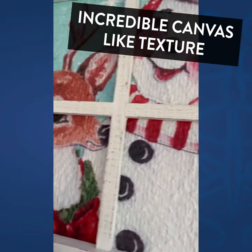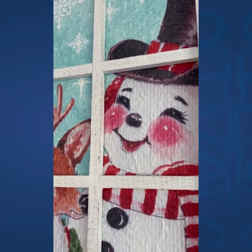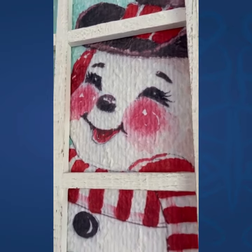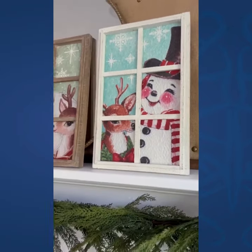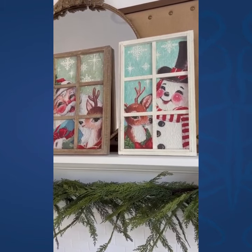It looks like it's on a really thick watercolor paper, and they do look hand-painted, which is really fun. I love the look — it almost reminds me of yesteryear, you know, the 1930s, 40s look. So cute, decor steals.